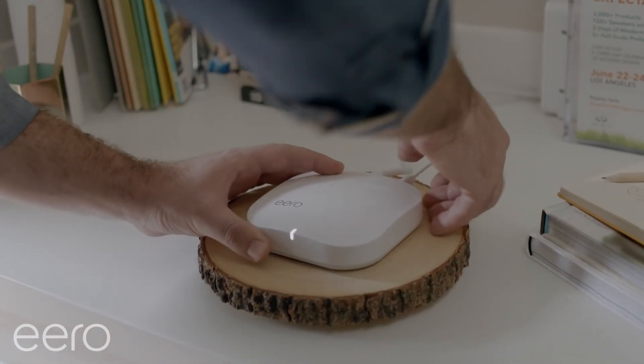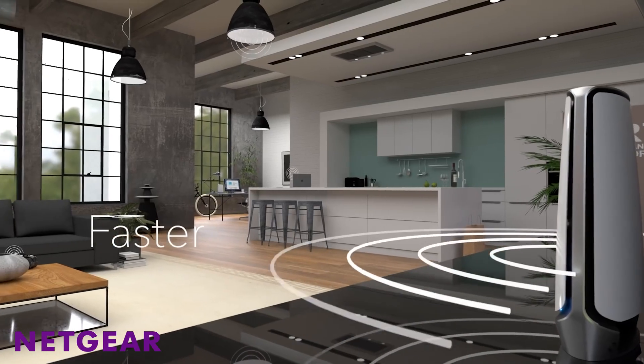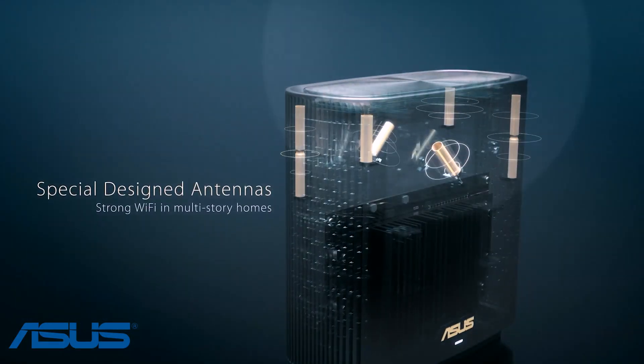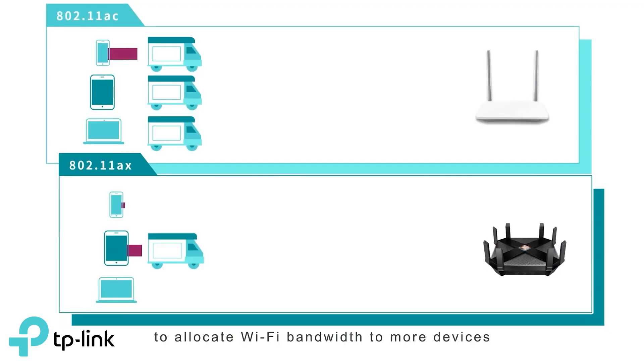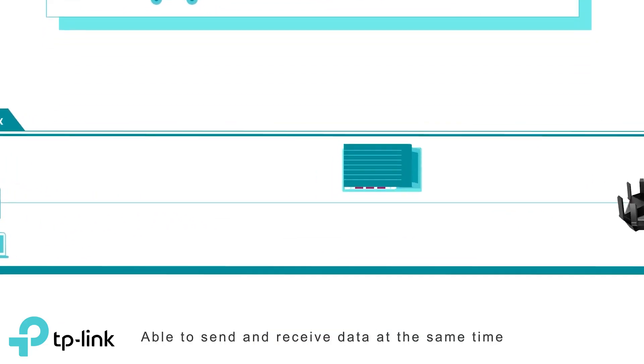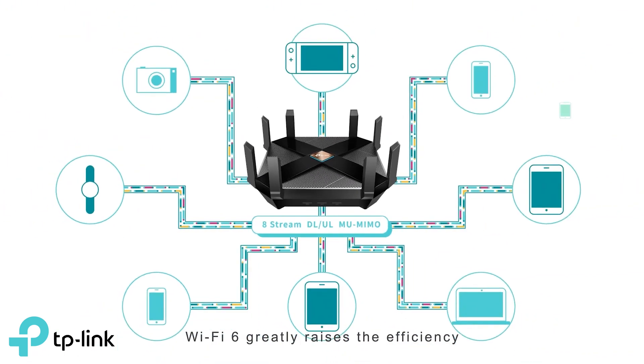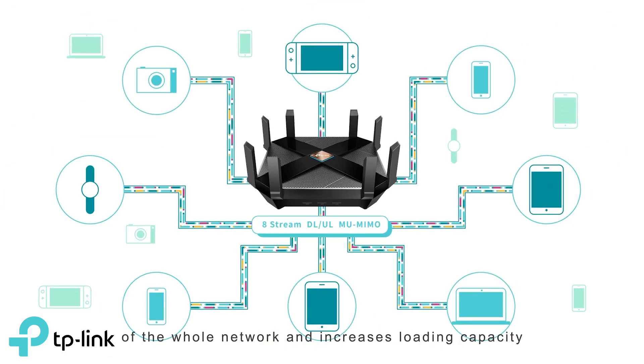I did a video on this in the past so I won't go too deep into it, but replacing an older router can certainly improve your wireless speeds since it might have more powerful antennas, more modern features that allow it to handle more devices or prioritize certain devices over others, and it'll likely support newer wireless standards which can greatly improve your speeds and coverage.